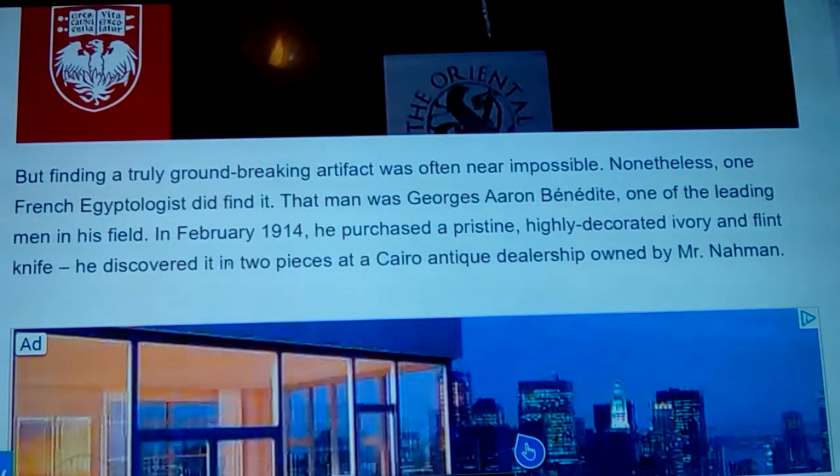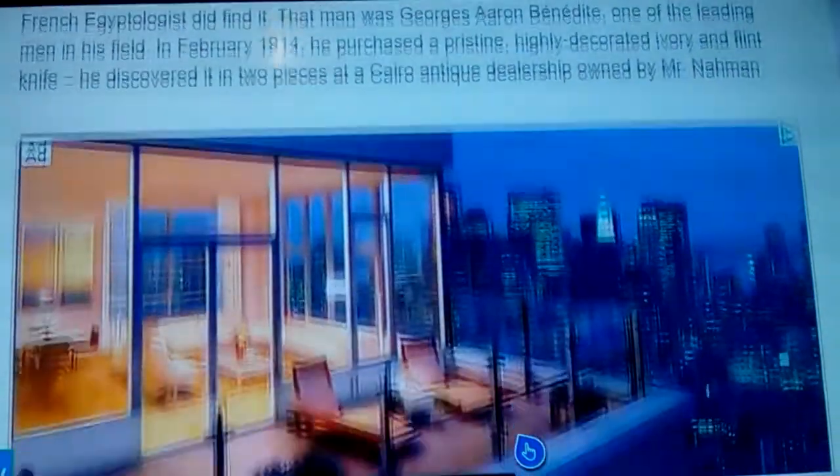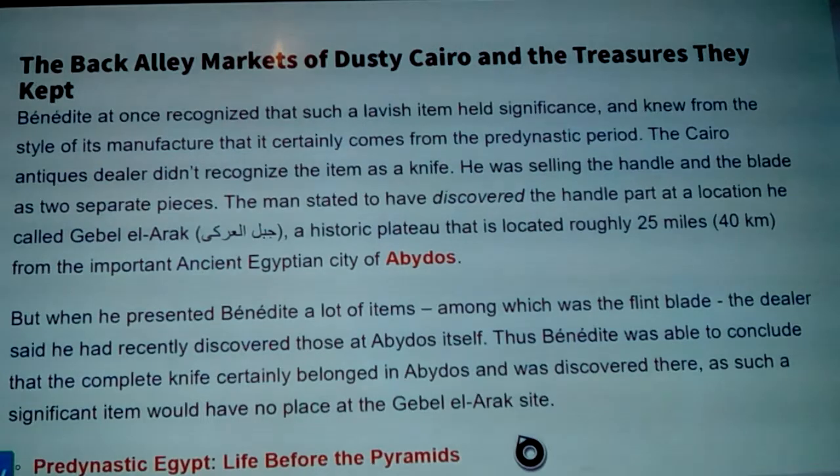That man was Georges Aaron Bénédite, one of the leading men in his field. In February 1914, he purchased a pristine, highly decorated ivory and flint knife — discovered in two different pieces — at a Cairo antique dealership owned by a man named Mr. Namen. Bénédite at once recognized it as a lavish item of significance and knew from the style of its manufacture that it certainly came from the pre-dynastic period.